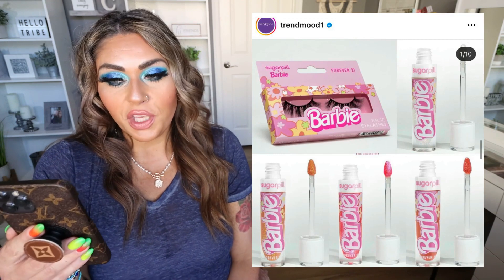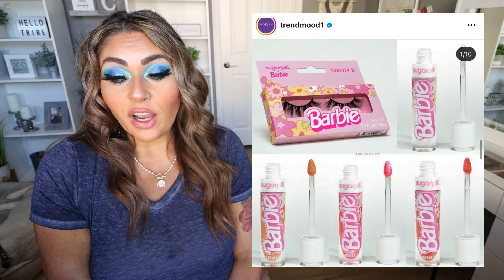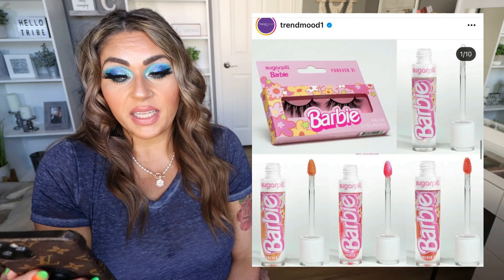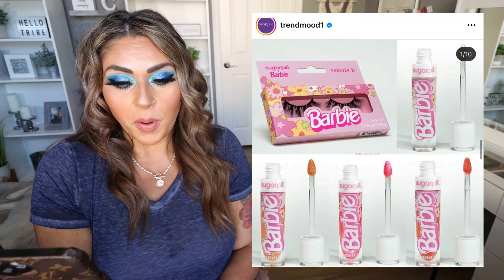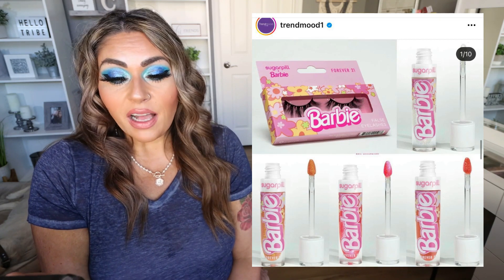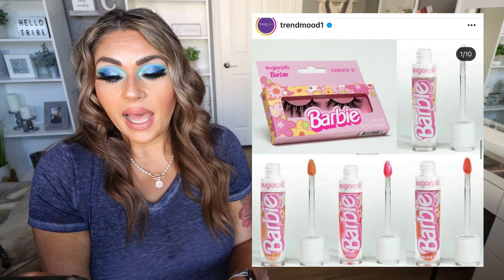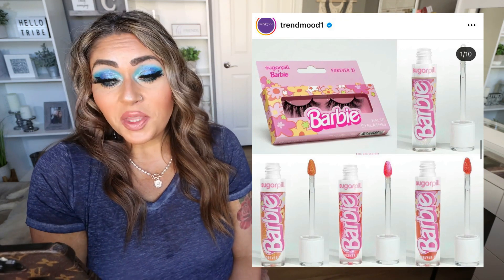Forever 21 has collaborated with Sugar Pill for a Barbie collection. The packaging is super cute — it totally brings me back to my childhood. This includes lip glosses at $18 a piece: Dream House (sheer pink with iridescent fuchsia and blue-shifting sparkles), Malibu Sunrise (peach), Sun Kiss (semi-sheer apricot with gold sparkles), and Barbie (clear with iridescent pink sparkles). They also came out with three sets of lashes at $9 each: Iconic (clustered wispy), Malibu (dense and fluffy), and Dress Up (natural delicate wispy with multicolored crystals). I'm going to pass — I love the packaging, but I'm not in the market for more lip products or lashes.